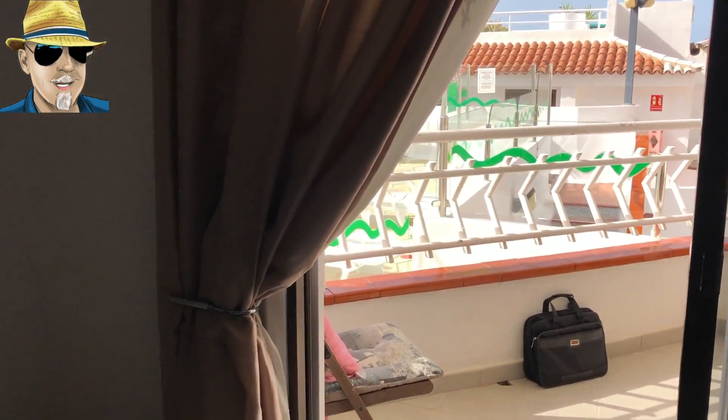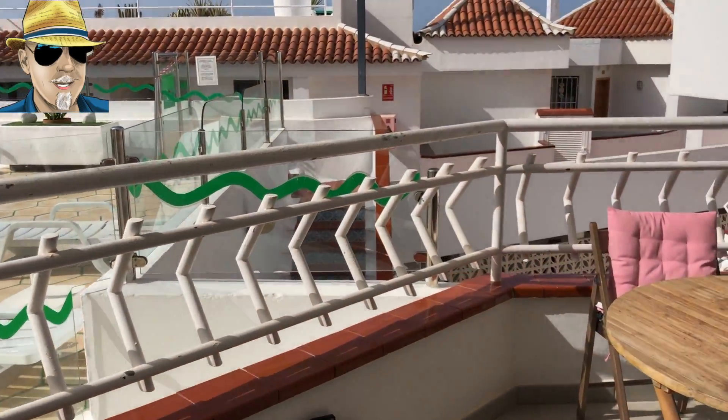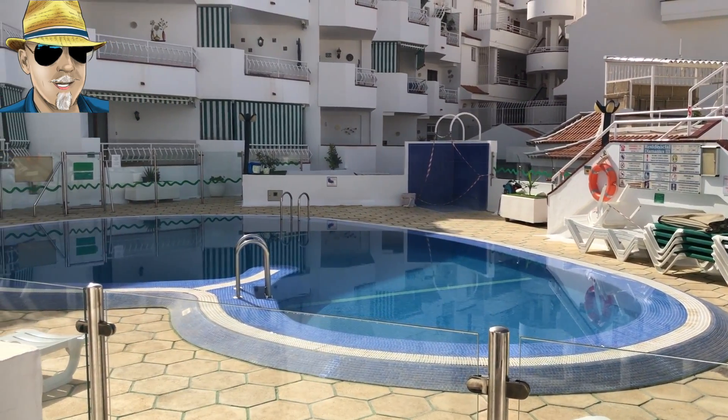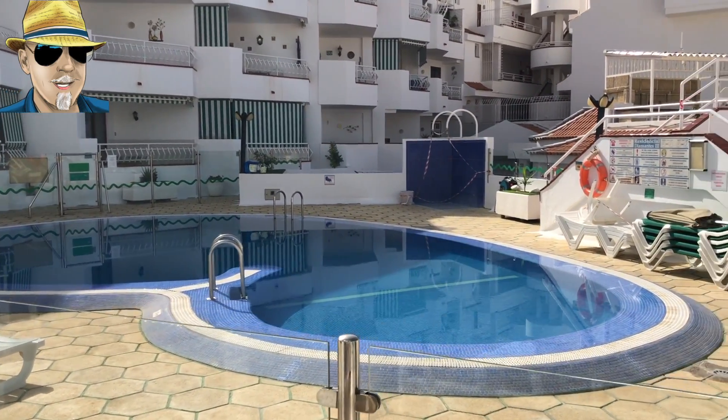Out from the lounge we've got a good-sized terrace. There's a table with enough room for four chairs to have your meals out here in the evening, and with that view off the balcony, that's a really nice addition to this apartment.